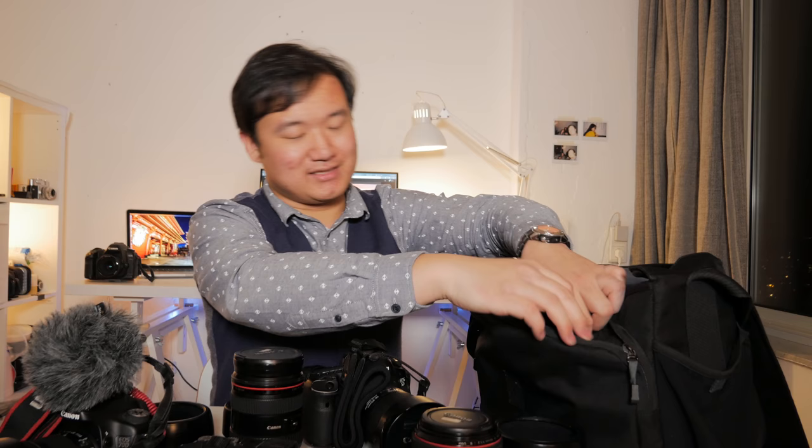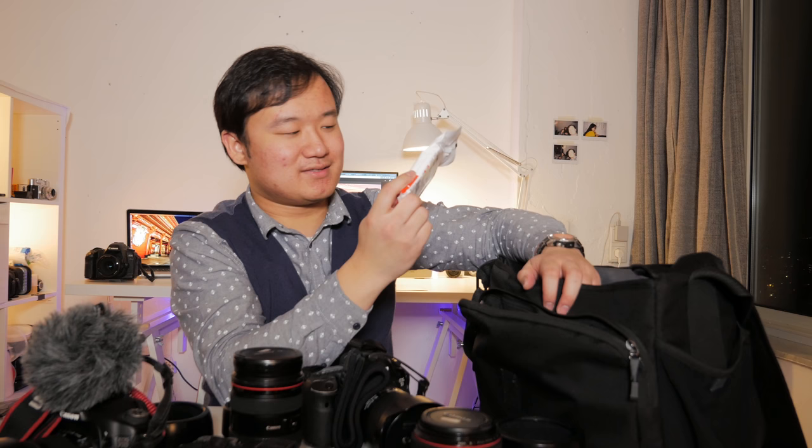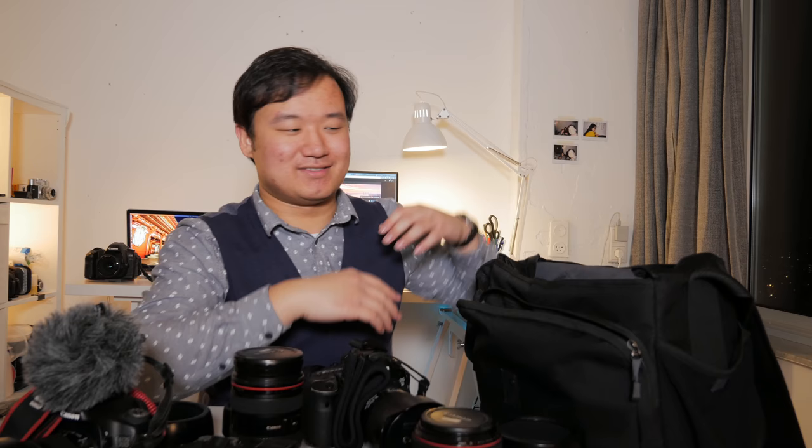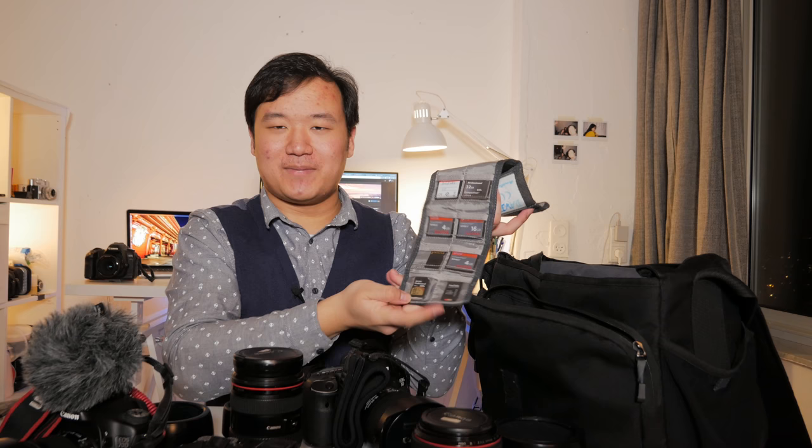In this section there are extra batteries, GoPro accessories, glasses cleaning cloth, pens, a power bank, more batteries, and cables for whatever I need to charge. There are also wet tissues to clean your hands — very useful when your hands are dirty and you need to touch your camera or eat. And then there's where I keep all the spare memory cards, which is pretty handy when you run out of memory.